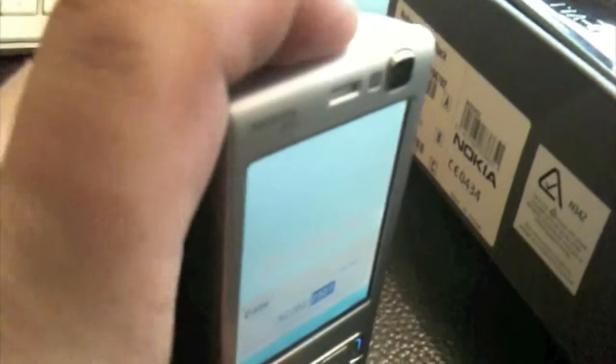The screen is in immaculate condition, no scratches. This phone is in almost brand new condition — I'm not exaggerating at all. It's in very, very good condition, perfect, no wear at all.